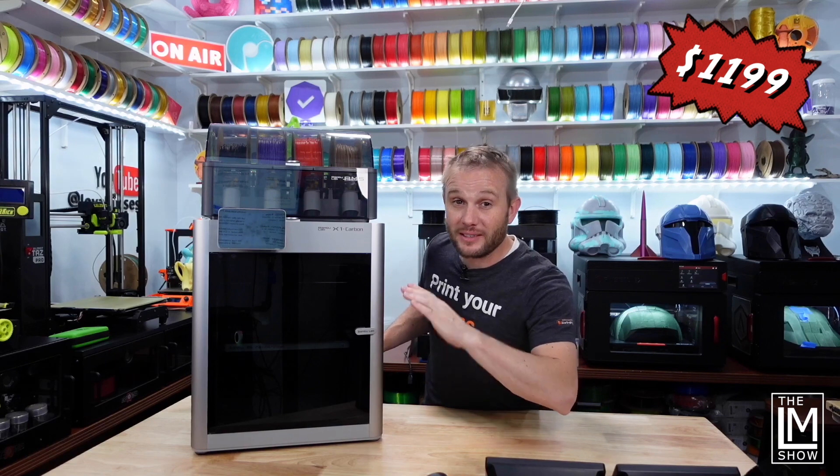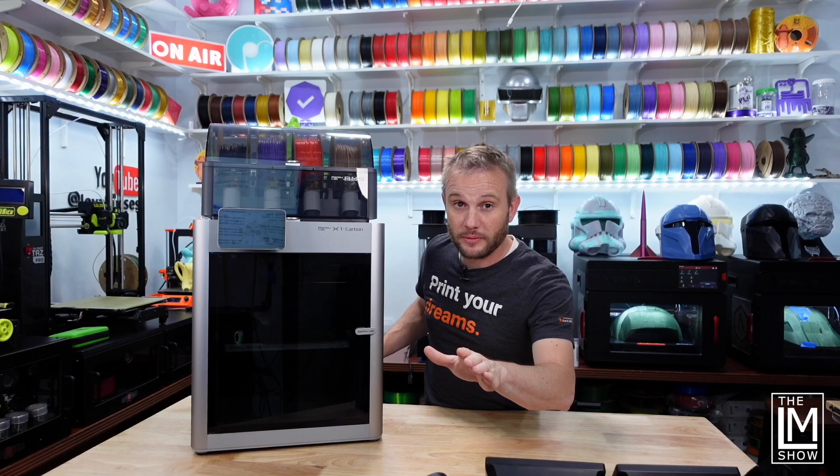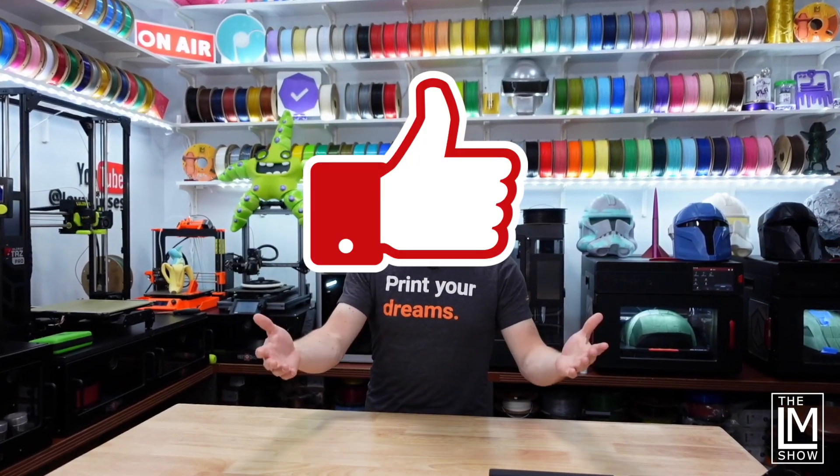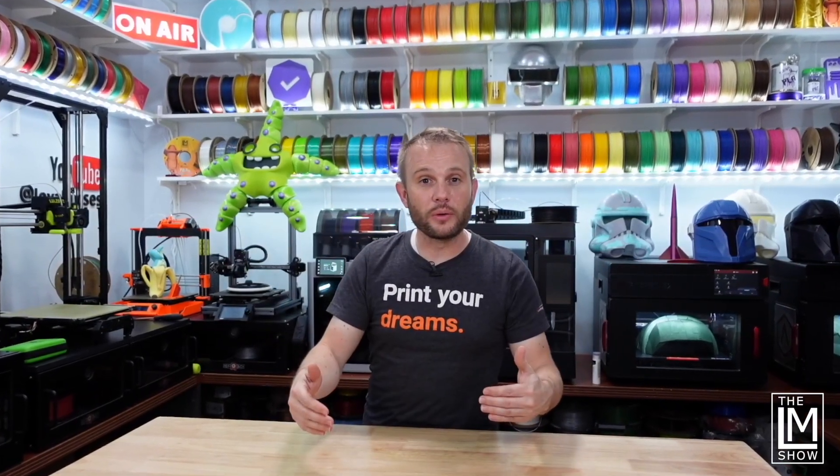We have some fantastic content in the works with this machine — make sure you are subscribed. Before we get to the last machine, I'd love to invite you to give us a like and a subscribe. We are brand new at creating content here on YouTube and I'd love to get your feedback. Definitely comment below — be nice.